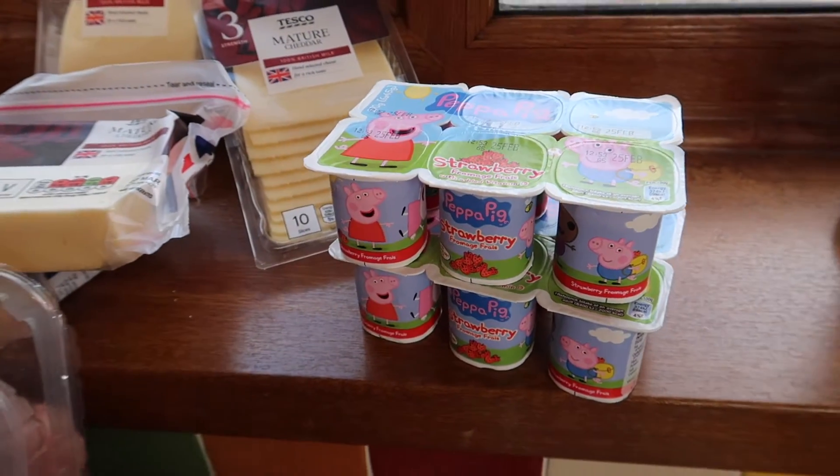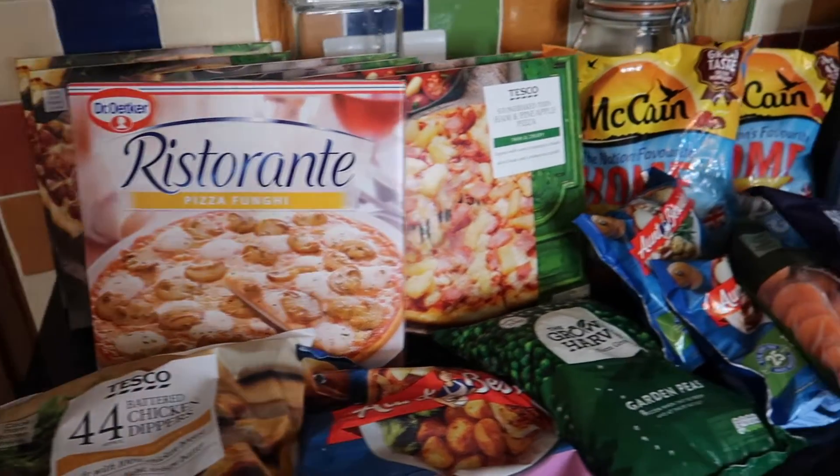I've also got some Peppa Pig yogurts for the little ones because they love everything with Peppa Pig on it.